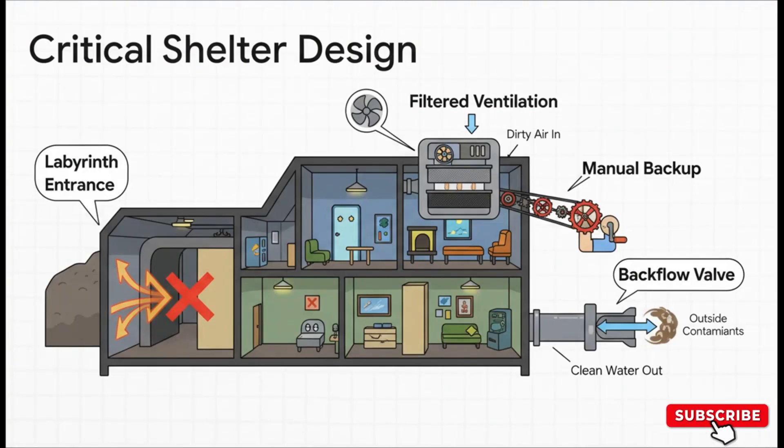A shelter is way more than just thick walls — a proper shelter has some really ingenious design features. Like the entrance: it has a right-angle turn. Radiation travels in straight lines, so a simple turn like that can't be penetrated. The ventilation system is also absolutely crucial — you need special filters to keep radioactive dust out, and a manual hand crank for when the power inevitably goes out. They even think about the plumbing: a backflow valve on the sewer line stops contamination from backing up into your safe space.